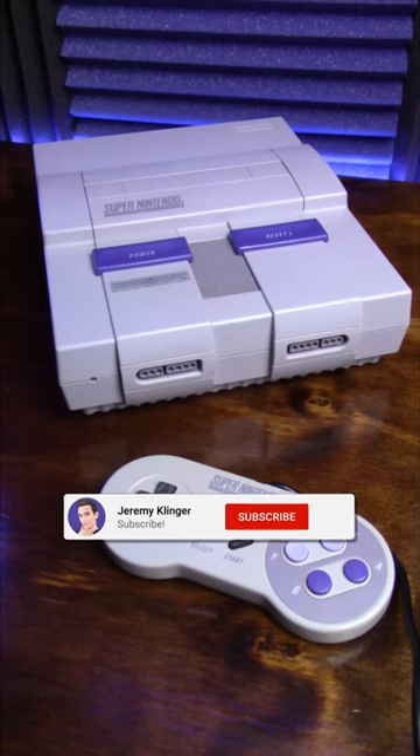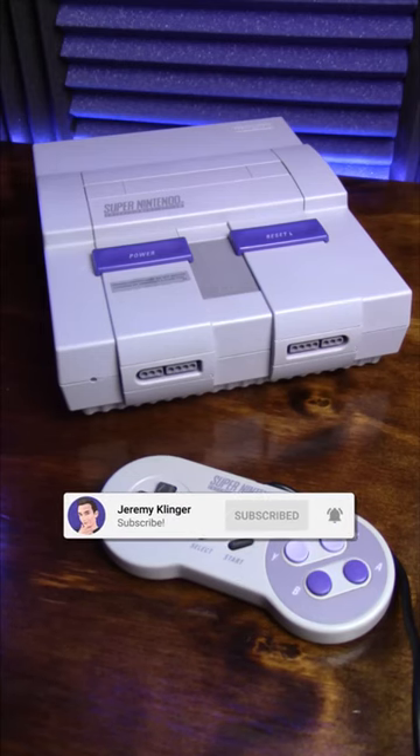And since then, Sony has outsold every Nintendo home console but the Wii. Hope you found this interesting — like and subscribe for more!